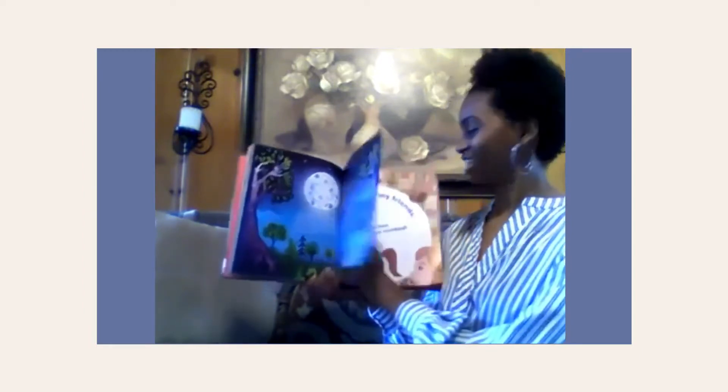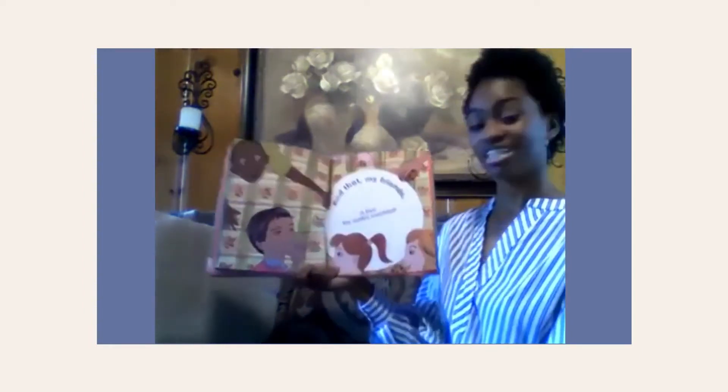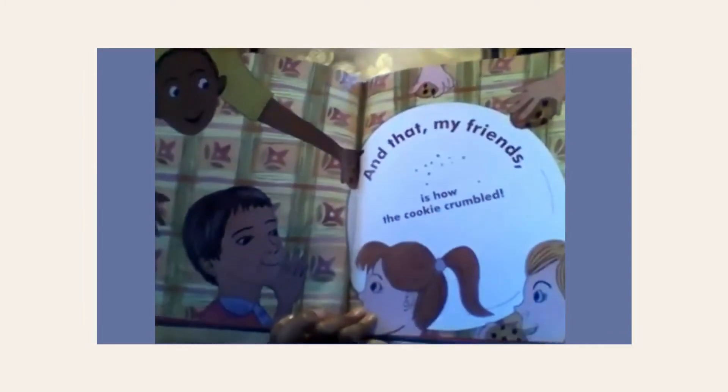The end. And that, my friends, is how the cookie crumbles. Thank you so much for tuning in to our Storytime. I am so glad you guys were able to take part in this story about chocolate chip cookies. So until next time, bye friends!